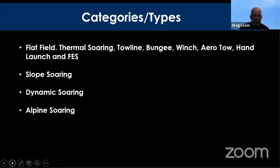The areas we cover: flat field flying, thermal soaring — with tow line, bungee, winch, aerotow launching, and FES forward electric sustained flight. Back to the good old days, many of us started with chuck gliders. DLG, or discus launch gliding, is now very popular. We'll also talk about slope soaring, dynamic soaring, and alpine soaring — where you stand on top of a big mountain with apparently no wind and chuck a 6, 7, 10 or 20 kilo model off a 4,000-foot abyss.